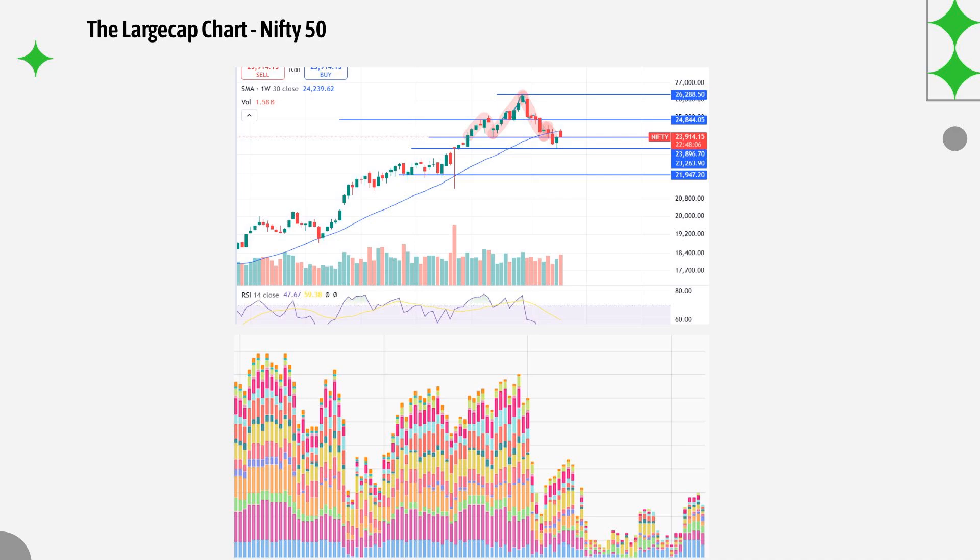Let's wait till tomorrow to see what kind of candle we form. As of now it continues to be a sell on rise kind of market — whatever bounce we saw has been sold into, and even the volumes are higher, so the selling pressure is much higher than in previous weeks.